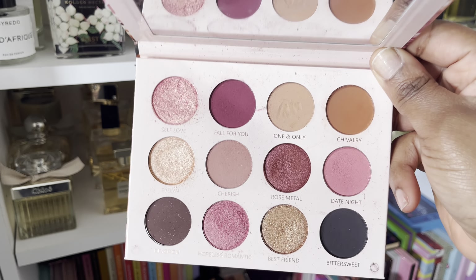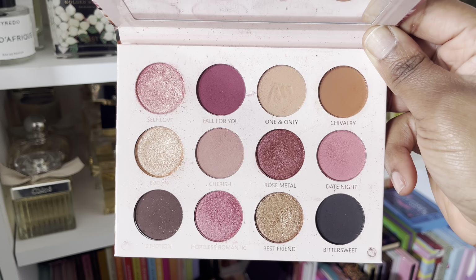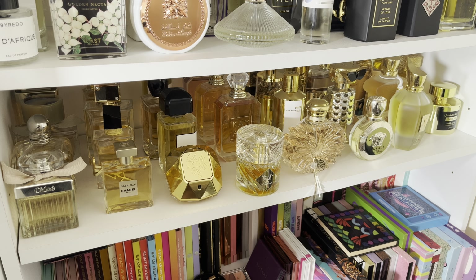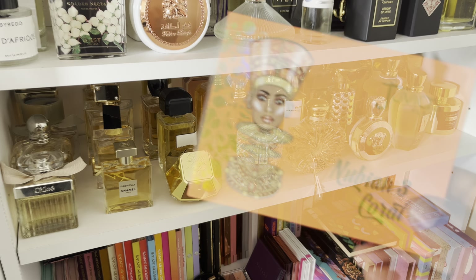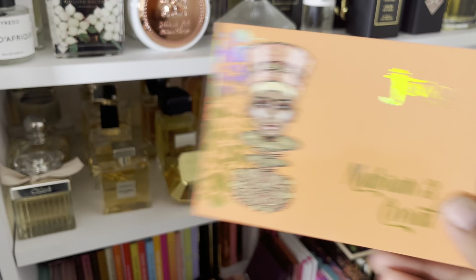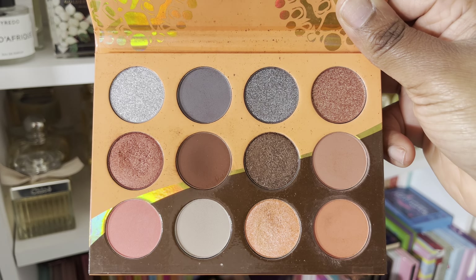Then I've got this one from Huda — the Huda Mauve Obsession. The only reason I'm getting rid of this one is because I've had it for a very long time. It is one of those palettes I used a lot, and there are a few dents in those pans. I really do love this color story, but luckily I have it in other palettes so I can let it go.